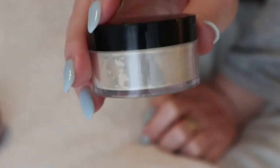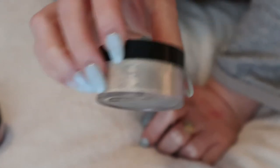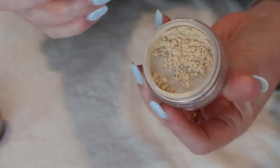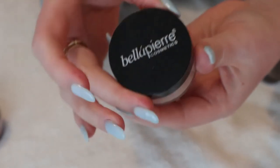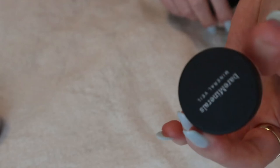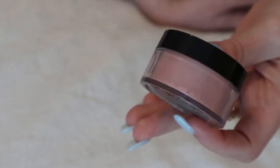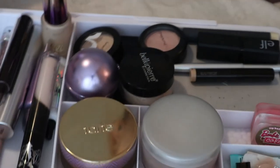I have two Bella Pierre products — a loose blush in a neutral shade and a mineral foundation. Since I already have a powder foundation, and this Bella Pierre one is older than the Bare Minerals sample, I'll keep this one instead to get use out of it. If I don't like it I'll pass it on since it's practically full. I'll swap out the Bare Minerals sample. I already have three blushes so I don't need the Bella Pierre blush in the drawer — I'll put it back in my collection.